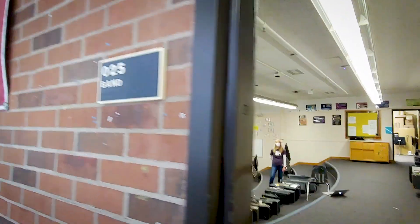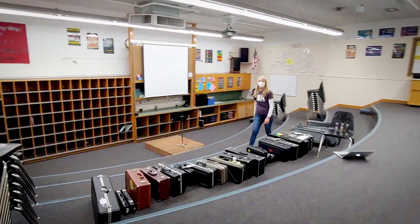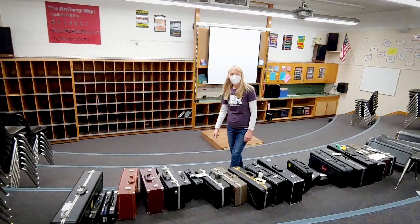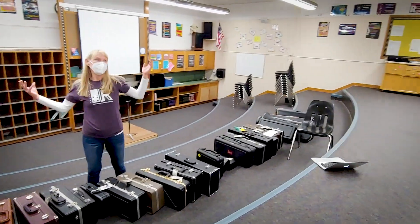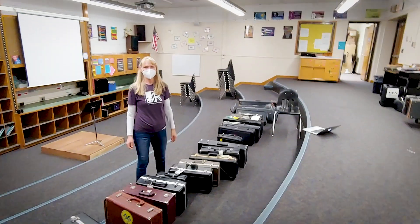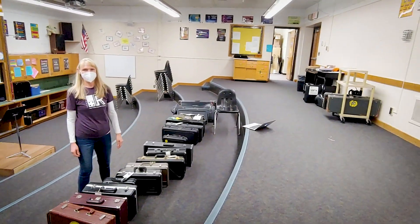This right here is our band room. And this is our wonderful, hardworking band teacher, Ms. Katie LeMay. Welcome to the band room, kids. I'm waiting for you guys. Come back to school. I can't wait till we're all together again.